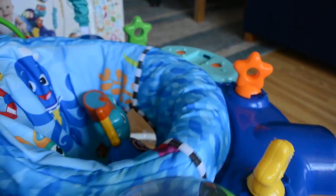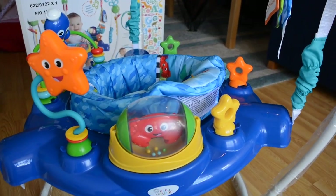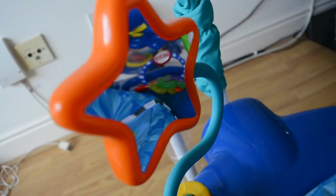The seat cover is removable so you can just take it off and wash it in the washing machine. The seat itself rotates 360 degrees, so if she gets bored with one toy I just rotate it.